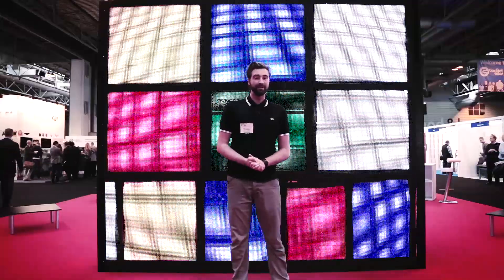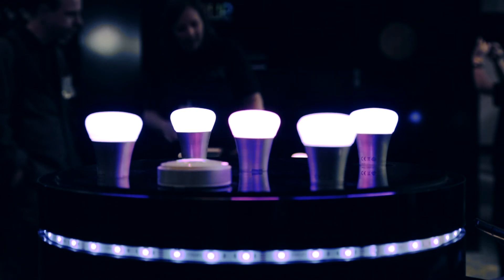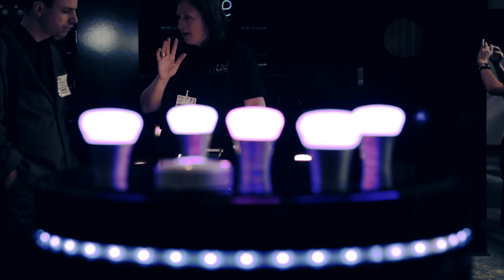We're at The Gadget Show Live in Birmingham's NEC and this is what you can expect from the smart tech world. First up is Hue, a series of Wi-Fi operated bulbs that can be controlled from your smartphone or tablet to create the perfect lighting situations at home.